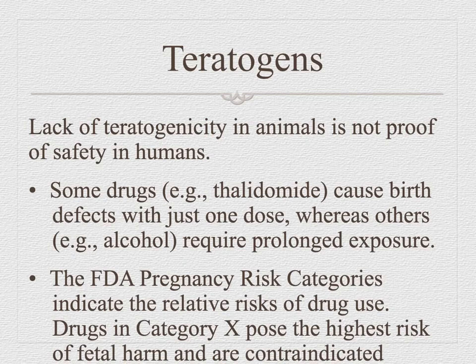Always look up pregnancy risk categories: A, B, C, D, and X. Category A has had clinical trials with no harm found in humans — very few drugs are category A. Category B means lots of trials and no problems found in animals. Category C means some problems in animals. Category D means some problems in animals with more evidence. Category X means it's killed animals, so we don't try it in humans. Always look that up.